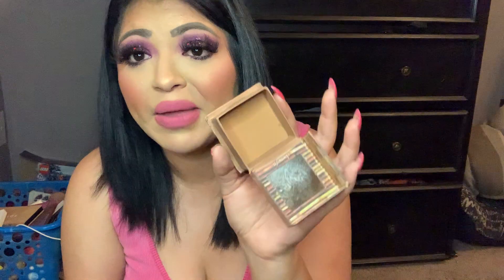Then I use the Benefit Hula Caramel Bronzer. You just have to be careful because it's very pigmented and can become very muddy very quickly. Add just a little bit for that contour. Even though the pan looks very warm, when I apply it on my skin it gives me a very cool-toned contour shade, so for me it's more of a contour shade.